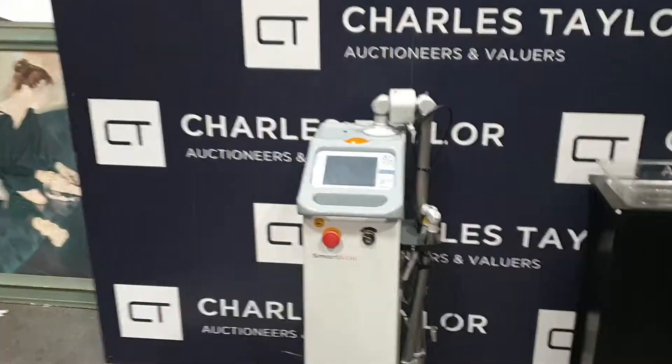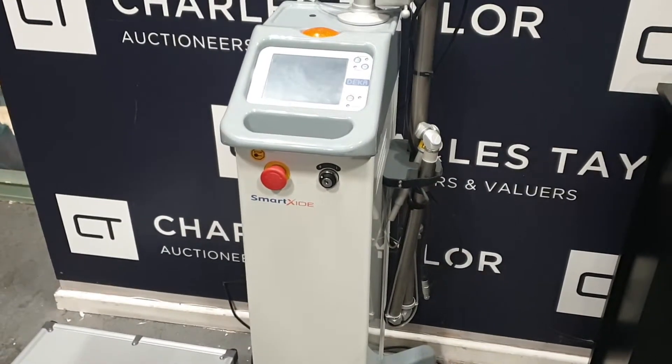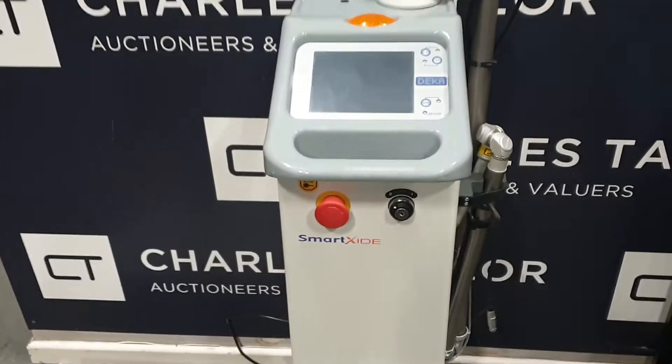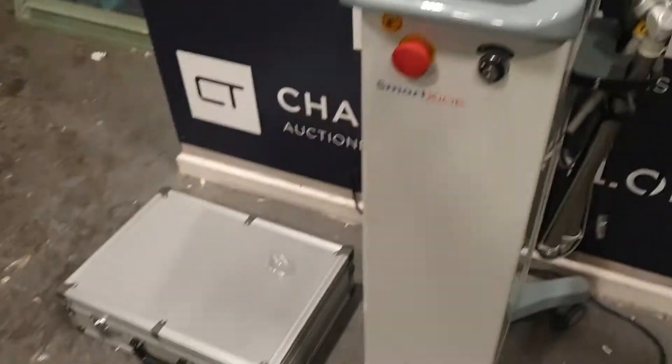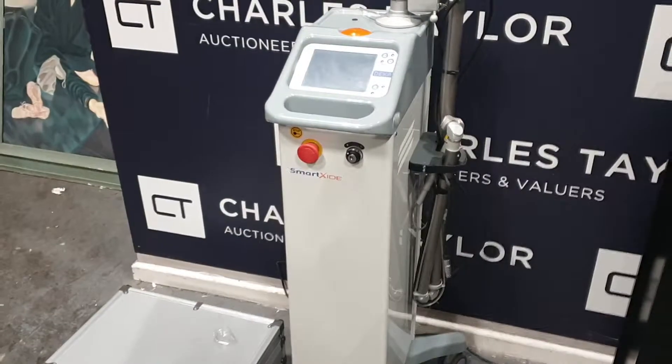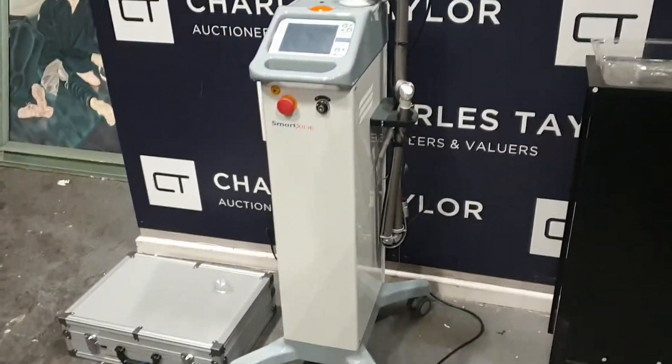We're selling this interesting piece of equipment, the Smart Exide Scar Remover. You can see Smart Exide Deco on it, and it's got some attachments in that briefcase down there. We're pretty sure it's a laser scar removal treatment. Interesting bit of kit.